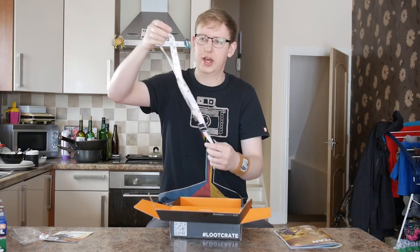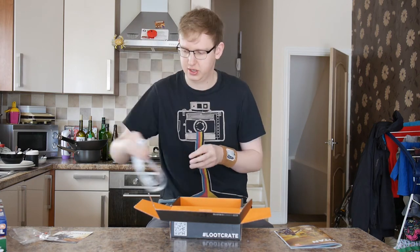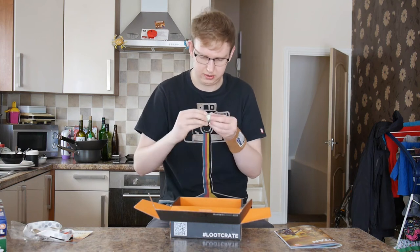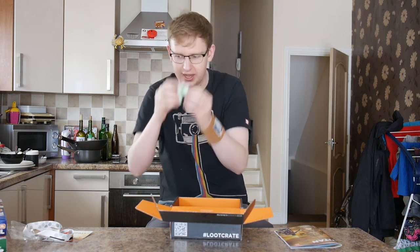We've got a Titanfall lanyard. That might be quite cool for work — always keep your keys on something nice like a lanyard. We've got some sort of sweetie. Everyone loves sweeties. I'll eat one of those at the end.